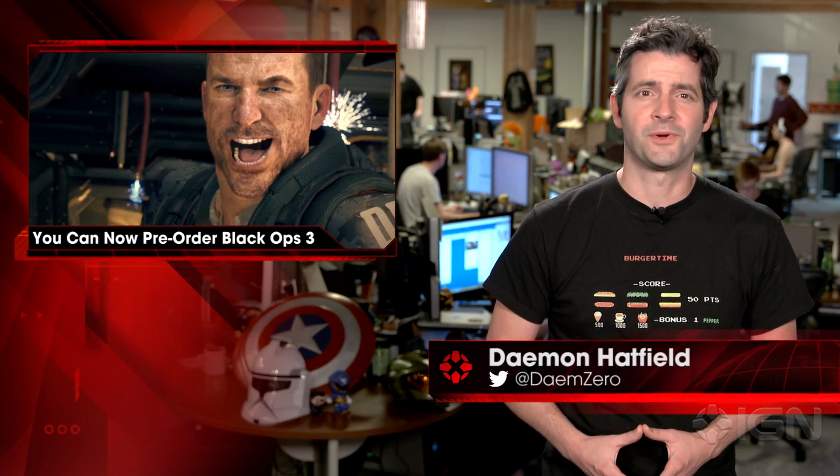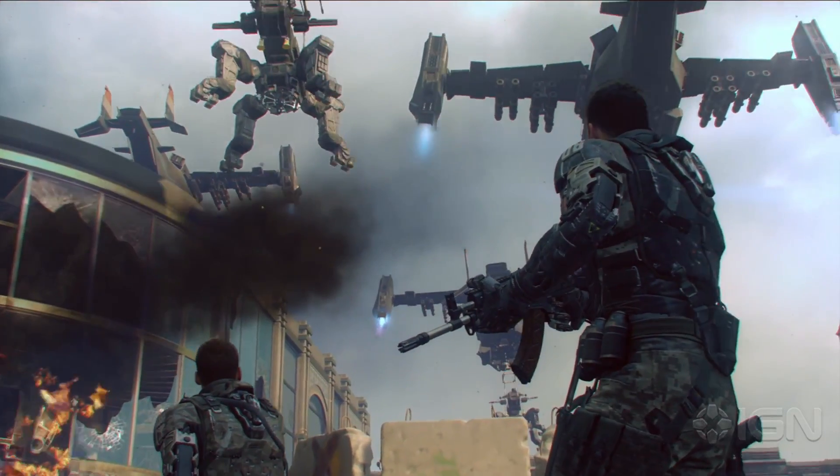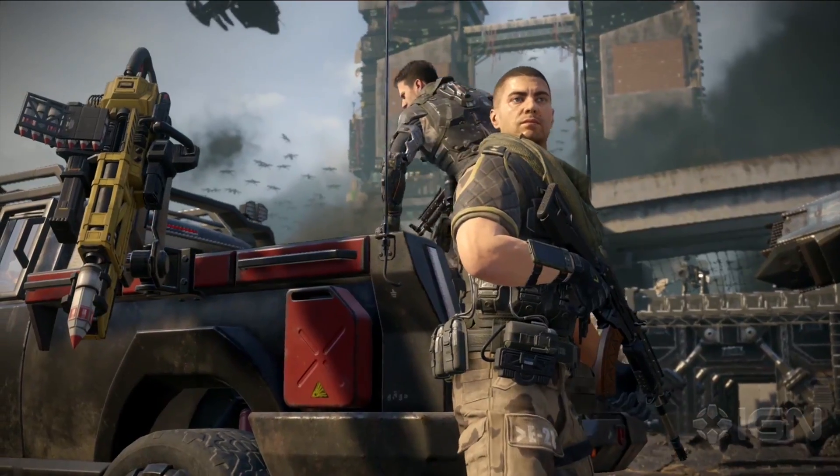Damon here with IGN news. Call of Duty Black Ops 3 can now be digitally pre-ordered on PlayStation 4, Xbox One, and PC. Alongside the $60 standard version, you can also pre-order the digital deluxe version for $100.